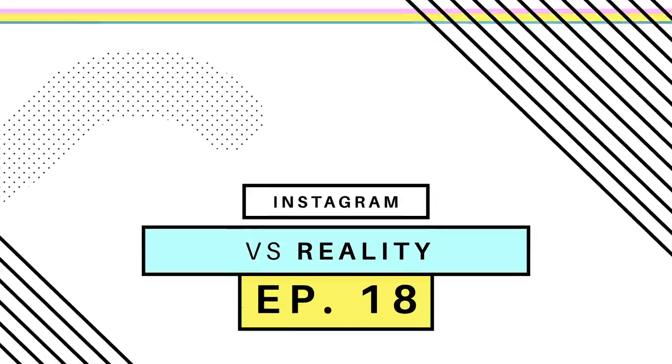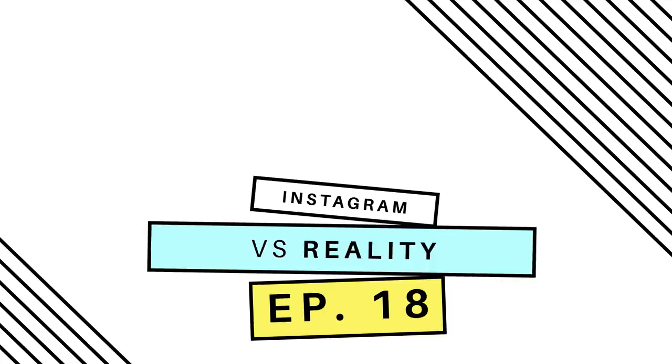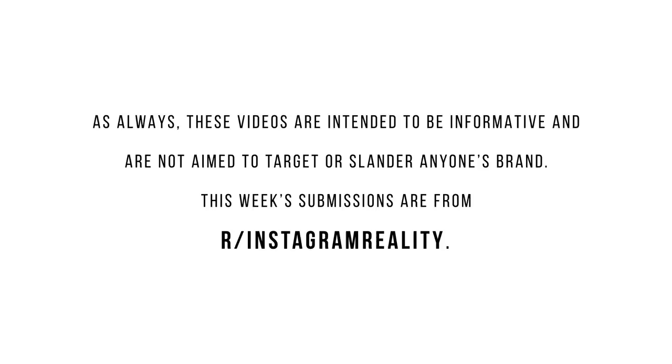Welcome back to Instagram vs Reality, the segment on the channel where we call out bad photoshop practices and impossible beauty standards with science or just basic common sense. These videos are intended to be informative and are not aimed to target or slander anyone's brand. This week's submissions are from r/InstagramReality.